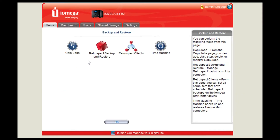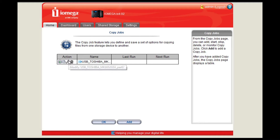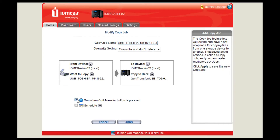Select Copy and Backup from the main screen, then choose which file or folder you'd like to copy from and set the destination as your external USB drive. Finally, check the 'assign a Quick Transfer button' option and you're all set. Now the Quick Transfer button will do exactly as you want it.